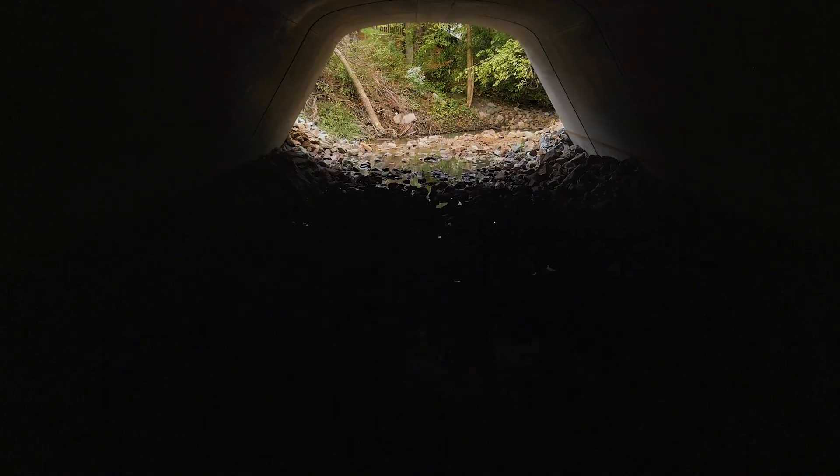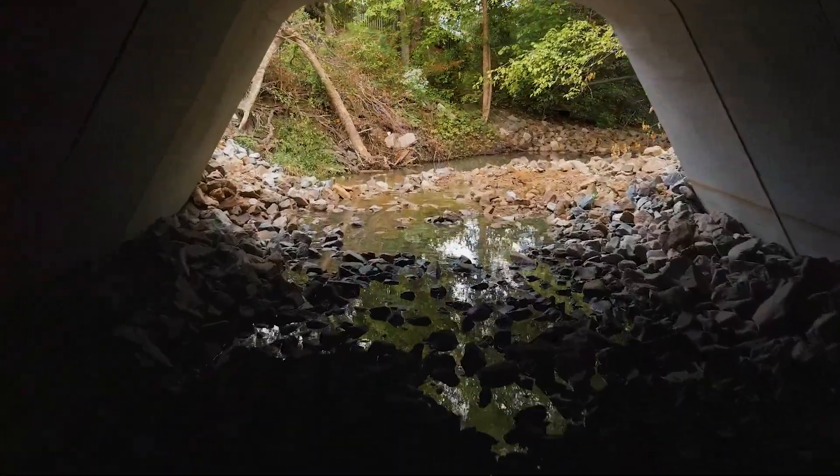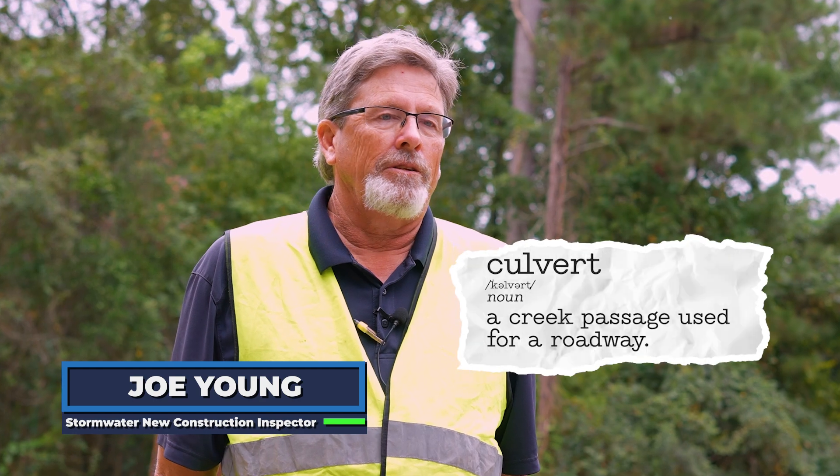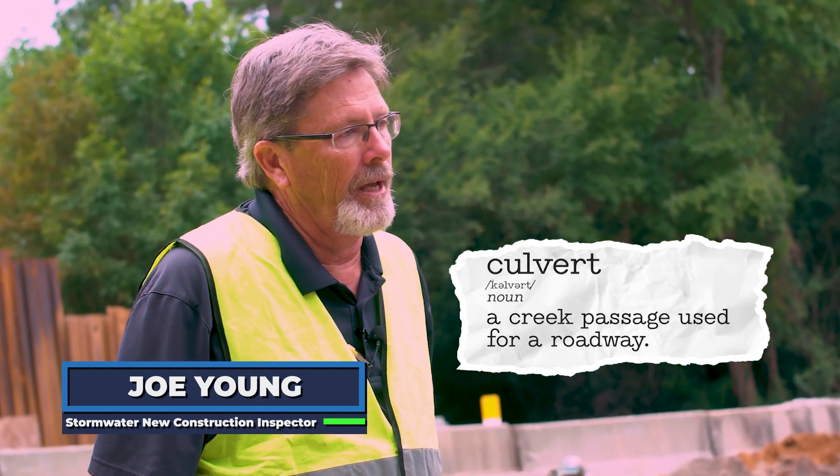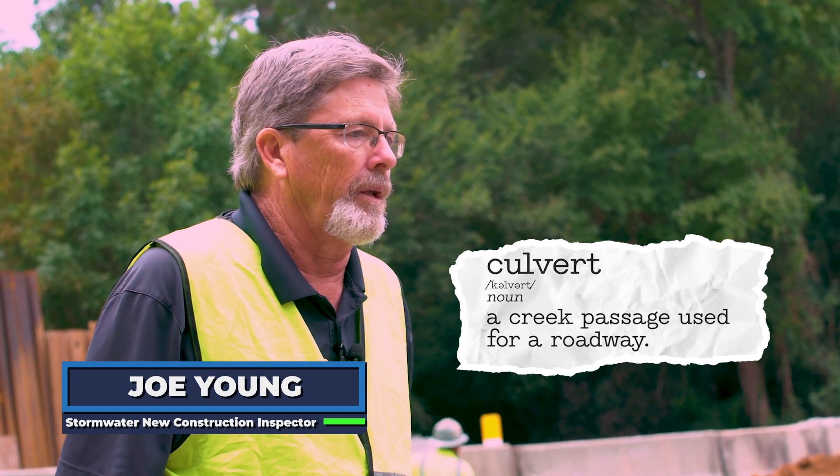The project is a replacement of a 102-inch corrugated metal pipe that was badly corroded and damaged due to age. We replaced it with a 24 by 11 bottomless bridge culvert. A culvert is a creek passage used for a roadway. This way the water will flow freely and we won't have to worry about the roadway.